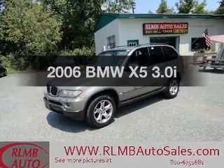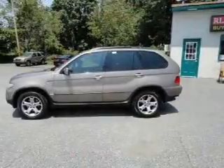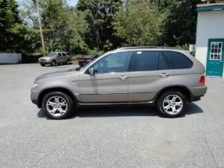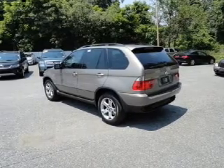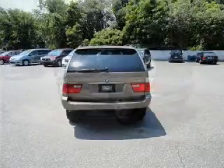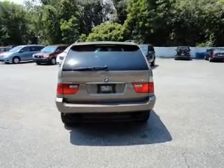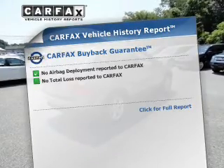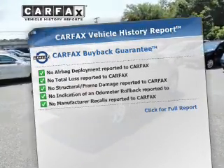Imagine yourself in this 2006 BMW X5 — this is the set of wheels you've been looking for. The powertrain includes all-wheel drive with a solid six-cylinder engine driven by an automatic transmission. Premium wheels lend a distinctive appearance. Treat yourself to a premium sound system. Brake safely with the anti-lock braking system, and memory settings are one of many features. An included Carfax vehicle history report allows you to purchase with confidence and the knowledge that you're buying is a smart choice.